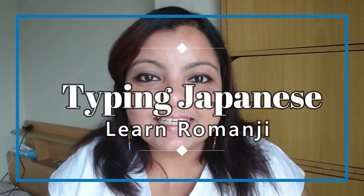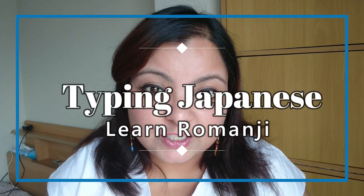Hey guys, welcome back to my channel. In today's video I'm going to teach you what is Romaji, how you can use it to type the Japanese language, and why you should practice typing Japanese. Without delay, let's get started because I want to keep this video as short as possible.